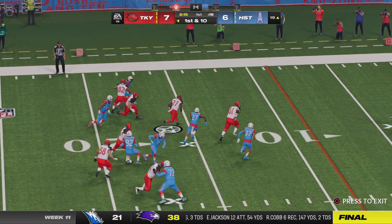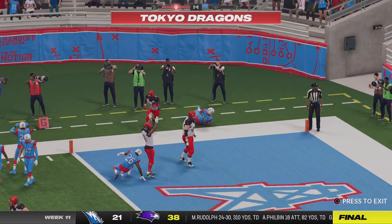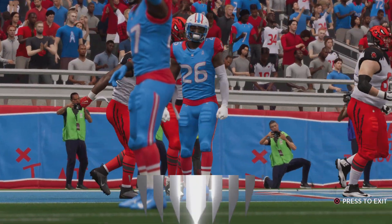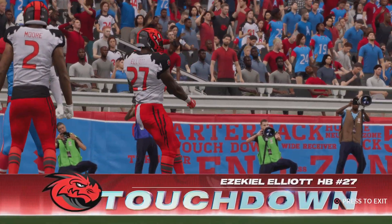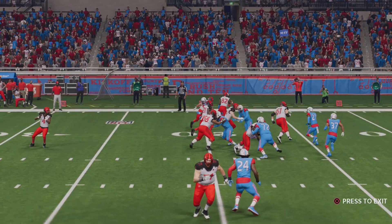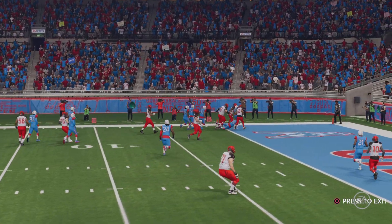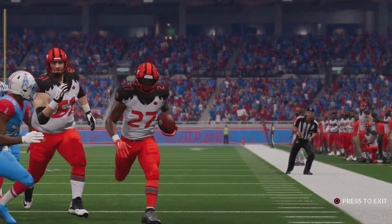Again to Elliott running left — and he will take this one in for a touchdown! Ezekiel Elliott, his 12th rushing touchdown of the year, and they are able to add on to their advantage. A strong, determined run there to get in for six points.